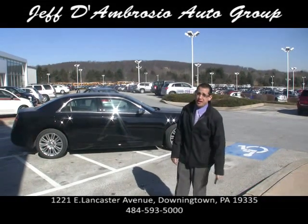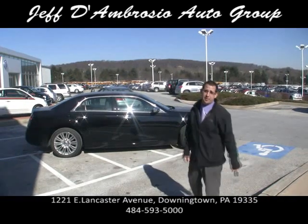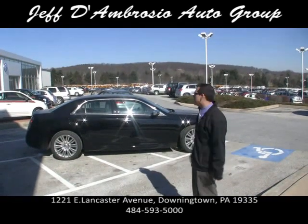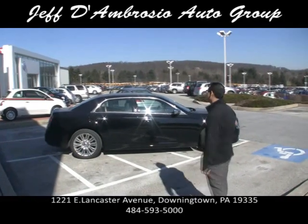I know you're sick of hearing my name — Mark D'Ambrosio, Jeff D'Ambrosio Auto Group. I'm very excited about this car, the redesigned Chrysler 300, used to be called the baby Bentley. This is the 2012 Chrysler 300.